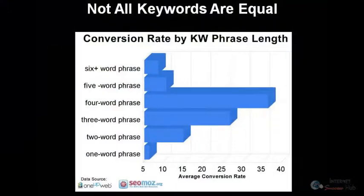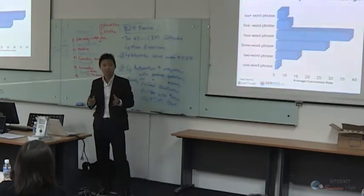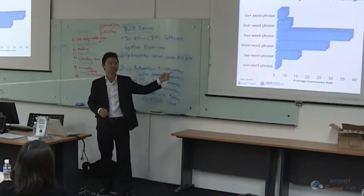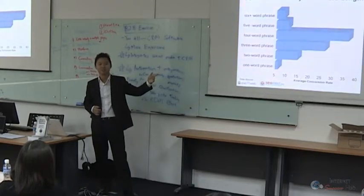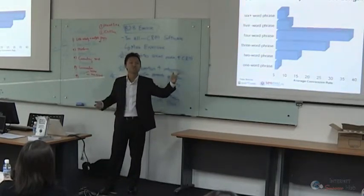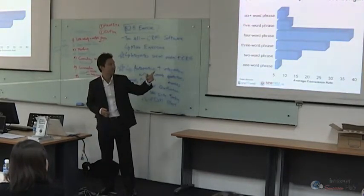Not all keywords are equal. A one-word phrase has the most search volume but it's not very targeted — people use it more for research. For example, 'Honda' — when buying a car you don't just search Honda. A two-word phrase like 'Honda Civic' means you know you want a Honda Civic specifically. A three-word phrase like 'white Honda Civic' means you know the color. A four-word phrase like 'Honda Civic dealership Tampines' means you're in a specific area looking to buy.